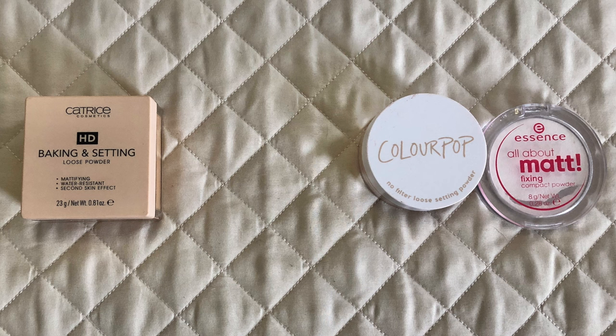This is my face powders collection. It used to be a problem category but once I got my skin under control I don't feel like I need a ton of powders anymore. On the left I have the Catrice HD Baking and Setting Powder — not currently working on that one. On the right I have a ColorPop in peach, not really the right color for me but I wanted to try it, and the Essence All About That Fixing Compact Powder. I expect to have the ColorPop and Essence done this year, which will leave me with one powder.